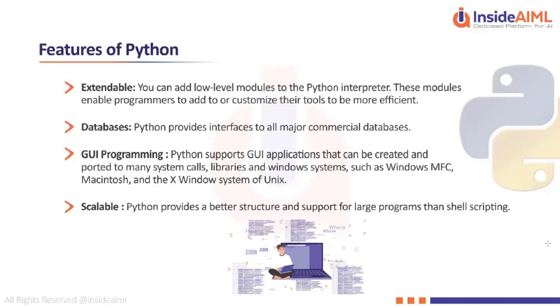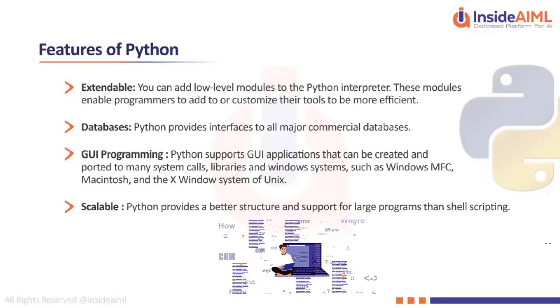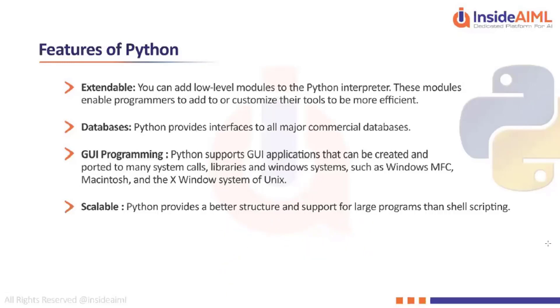A function could be adding two numbers or concatenating two strings — that's what a library is. There are plenty of libraries available, and you can contribute your own set of functions, group them into a library, and share it with the Python community.